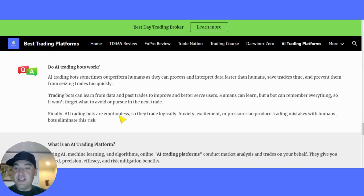And finally, AI bots are emotionless, so they can trade logically. Anxiety, excitement or pressure can produce trading mistakes with humans. Bots eliminate this risk.